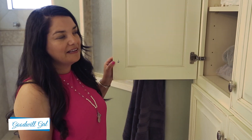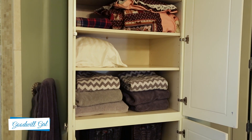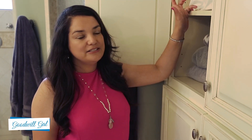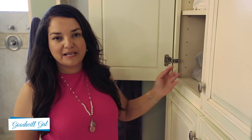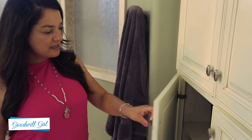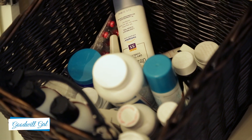Here's my linen closet. I really just have one blanket — I live in Arizona, so it's not like I need a lot of blankets for my bed, and I only have one set of sheets. I don't subscribe to the idea of having five sets of sheets. I hardly ever use the extra set, but it's there. And then I also have some towels. Down here is where we keep all our toiletries, and I keep them organized in baskets.